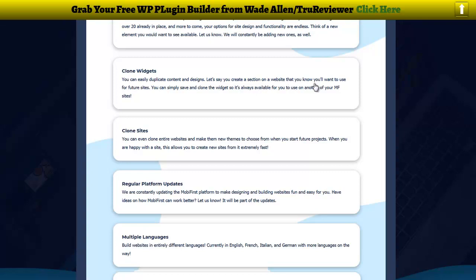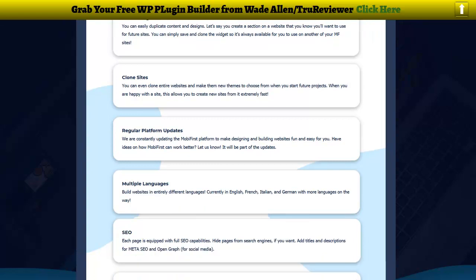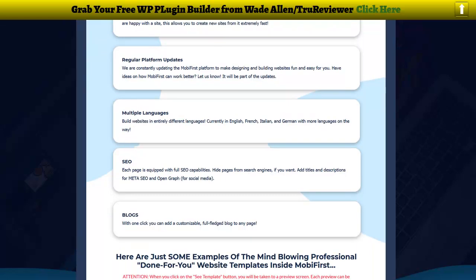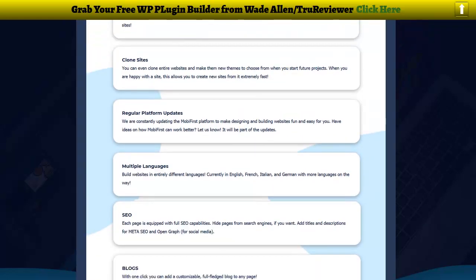Clone widgets let you easily duplicate content and design. Let's say you create a section on a website that you'll want to use on a future website — you can simply save and clone it, so it's always available in the menu for your next site. You can also clone the entire website — just hit a button, boom, copy the whole website, change a few things, and maybe even sell it to another person if that's what you're into.